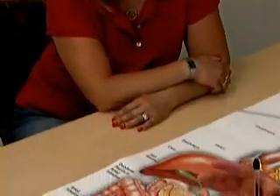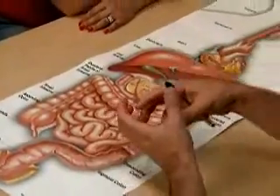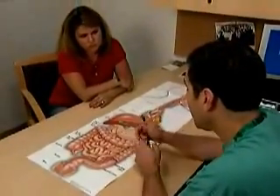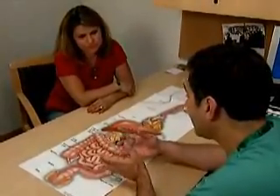What we did was remove the ileostomy, and we took the end of the small intestine — the ileum — and made a pouch, or what's called a J-pouch, and we put things back together with the rectum, which was healthy. So now she's able to eat normally, has normal digestion, and the functional outcome has been quite good.